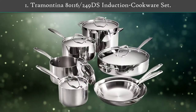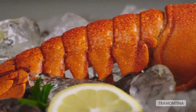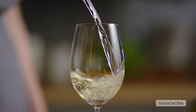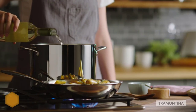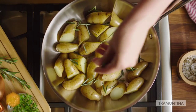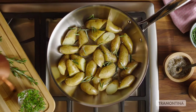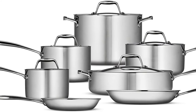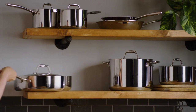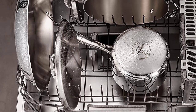Number one: Tramontina A80116249DS Induction Cookware Set. This versatile stainless steel set comes with a 5-quart deep sauté pan and a generous 8-quart covered stock pot, which is ideal for big batch stews and boiling noodles for pasta carbonara. The set is designed with tri-ply clad construction, meaning it's made with a triple layer of metal: 18/10 stainless steel, an aluminum core, and magnetic stainless steel. Having all three layers throughout the pots and pans promotes even heating and excellent conductivity. The pans are also dishwasher safe and oven safe up to 500 degrees.